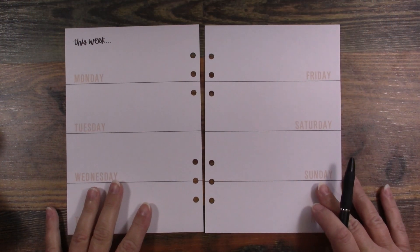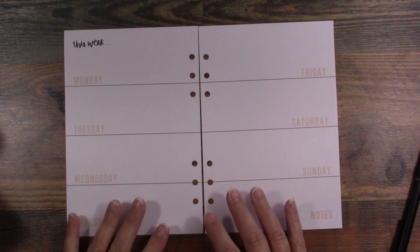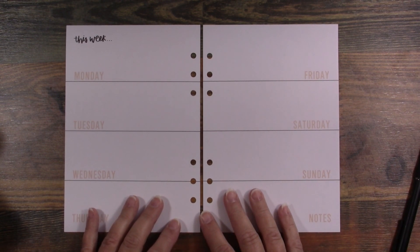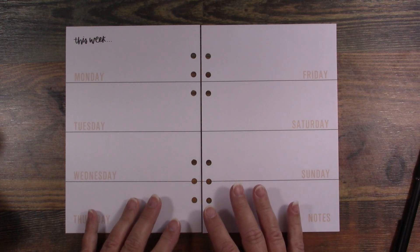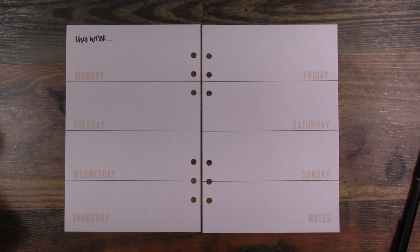Hey guys, today I'm going to be sharing with you my Agenda 52 planner, and this is the one I use for my script writing plan. I told you guys last week that I did not have the script writing plan ready yet, but if you've looked at the community tab you know that it's ready. Please make sure you look at the community tab on this channel and my other channel.